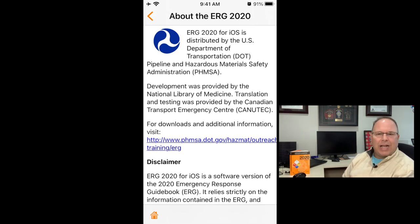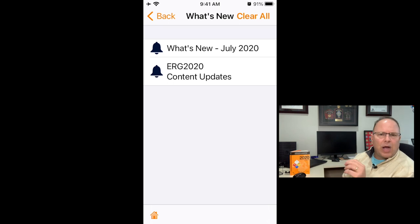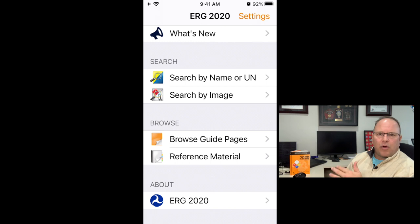Back on the home screen, clicking 'What's New' at the top gives an overview of the app and the ERG 2020 content updates — specifically the changes from the 2016 revision to the 2020 revision. You can also find those changes on the PHMSA website as a PDF. Most of the changes are things in the background that we'd never see.